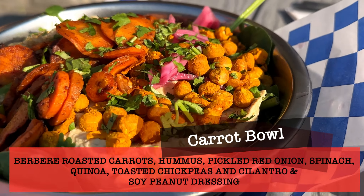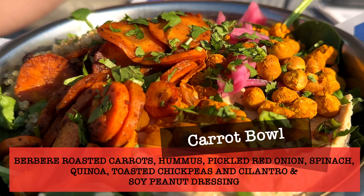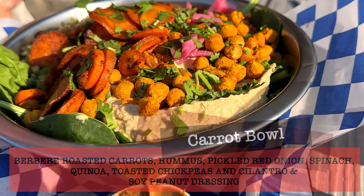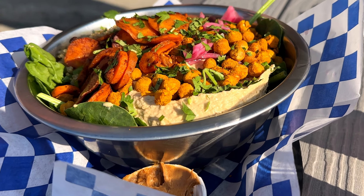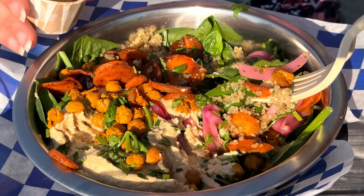Another entrée we got was the carrot bowl, which was roasted carrots, hummus, pickled red onion, spinach, quinoa, toasted chickpeas, and cilantro with a soy peanut dressing sauce. There was plenty of toppings in this bowl. All of the vegetables were very fresh and everything was prepared perfectly.